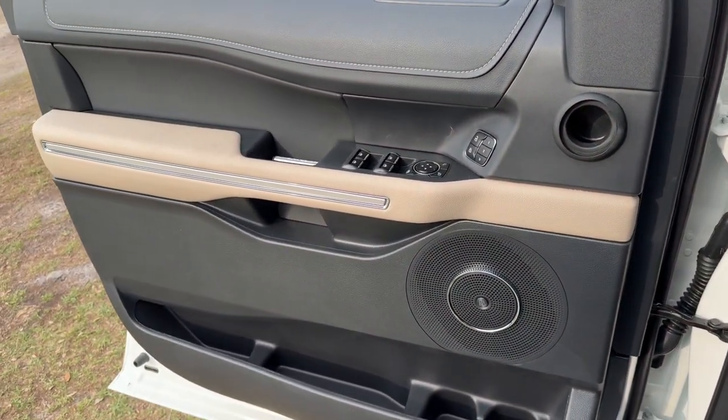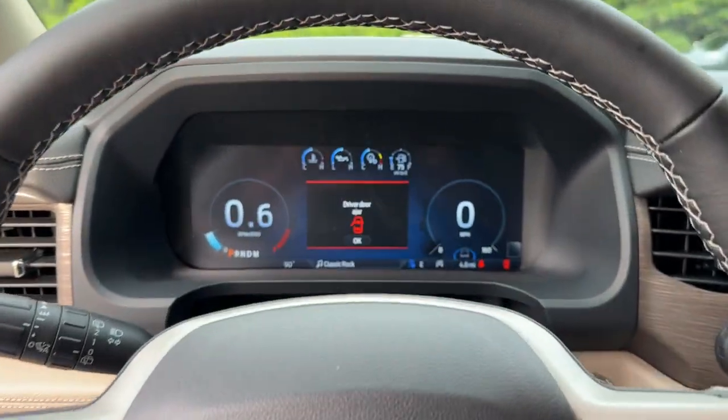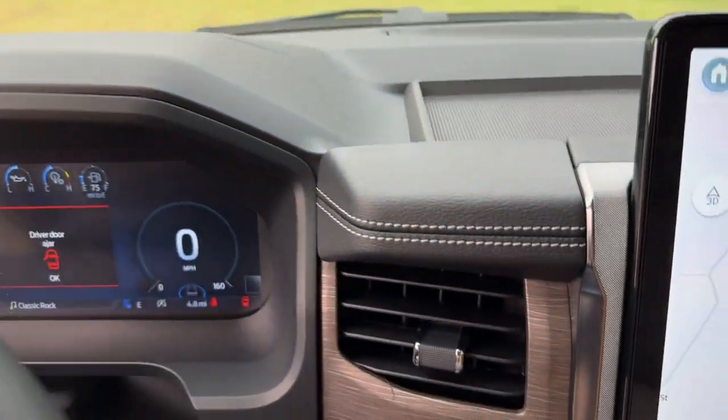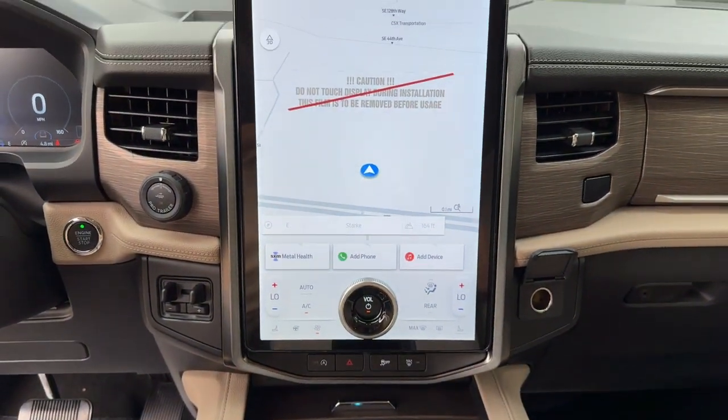Heated steering wheel, 360-degree view car camera, pre-collision system, touchscreen infotainment system, navigation system, moonroof, keyless entry, power passenger seat, heated rear seat, and backup camera.